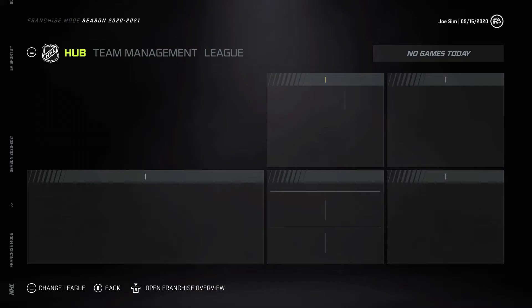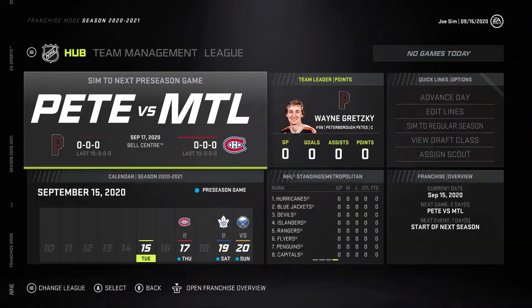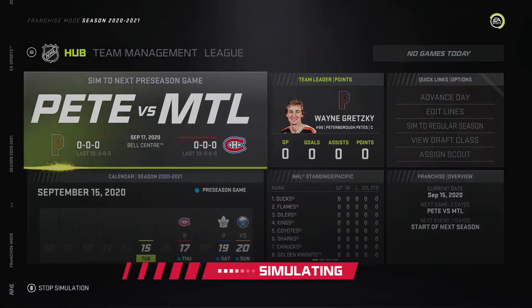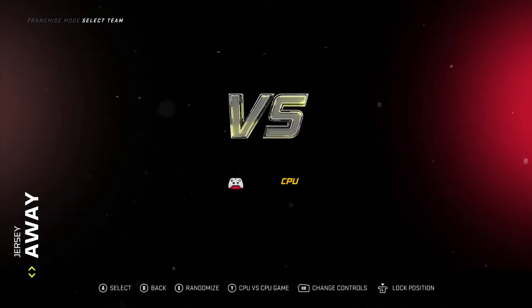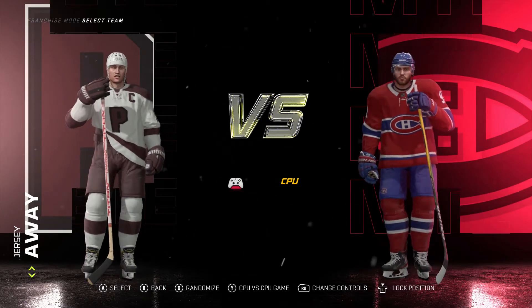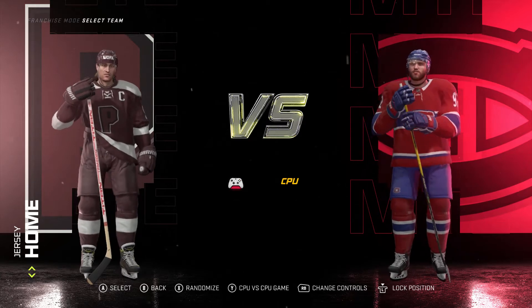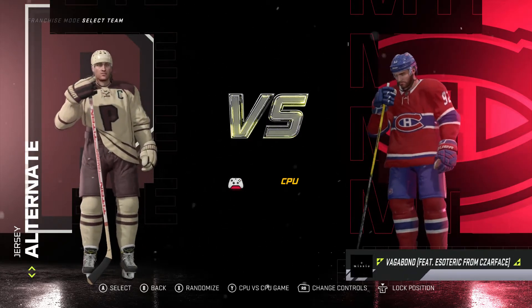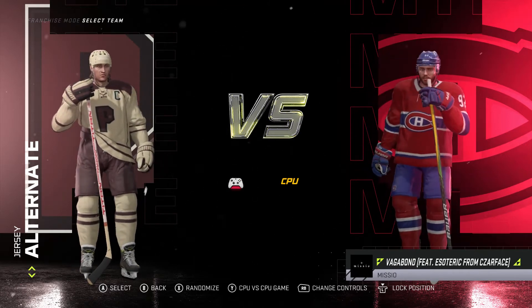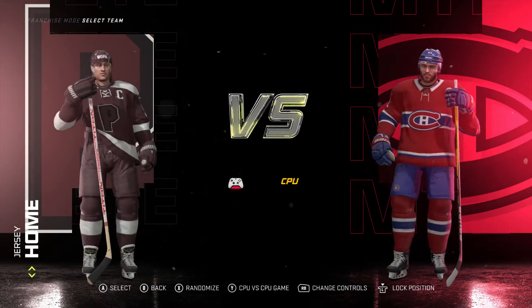Let's first take a look at the unis we put together for the squad. The jerseys look pretty nice — maroon with a P on the front. Home jerseys going in the dark maroon. And then the alternates, we've got sort of a cream color with maroon, which looks pretty nice, especially with Gretzky wearing it.